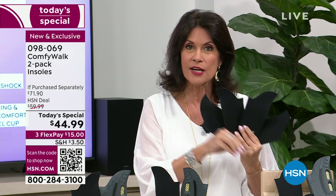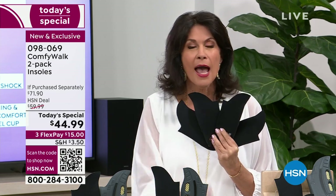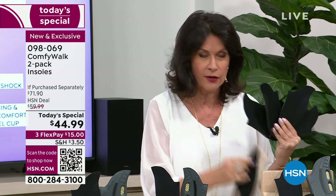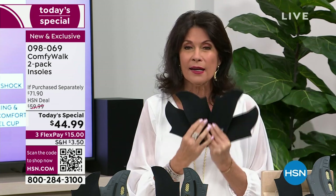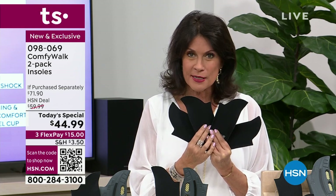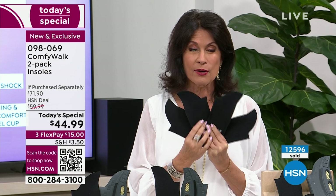You're going to want two pairs because you don't want to constantly be switching the insole from shoe to shoe. You put it right on top of whatever's already in there — it just tucks right in, fits, and then you're good to go. Get a couple of sets today while our value is unprecedented and unmatched anywhere in the country except right here and right now.